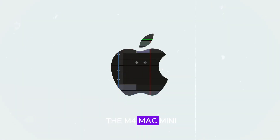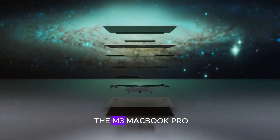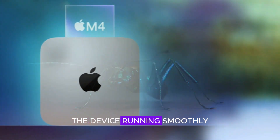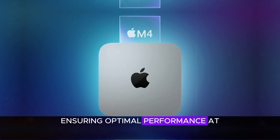The cooling system of the M4 Mac Mini could also see an upgrade, with a fan design similar to that of the M3 MacBook Pro. This improved cooling solution would help keep the device running smoothly even under heavy workloads, ensuring optimal performance at all times.